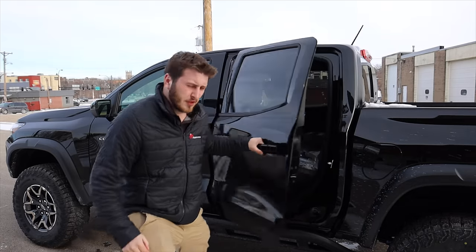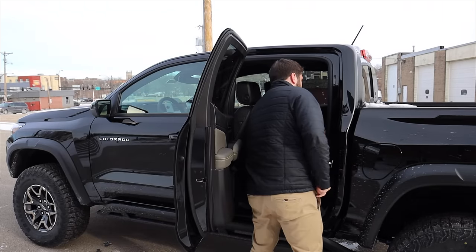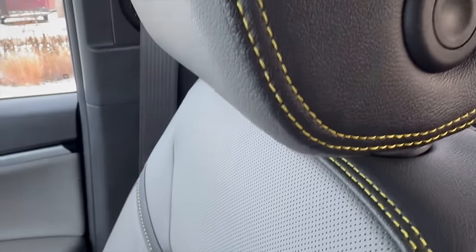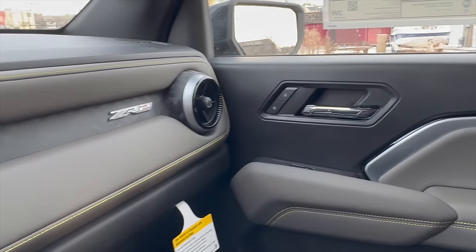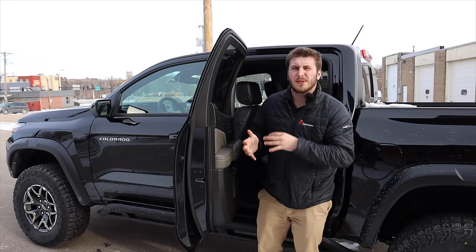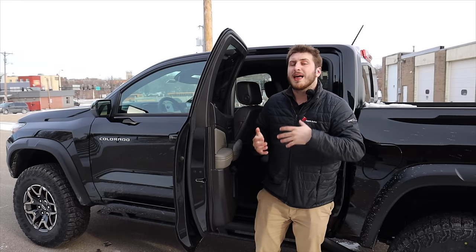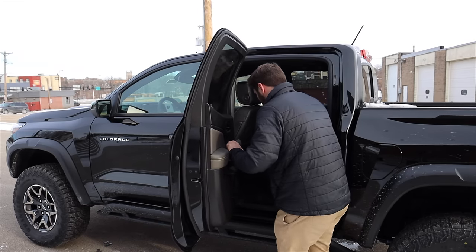We're going to start off by getting in back of the Colorado and seeing what the back seats are all about. Right off the bat, the color that they use for these seats is very unique — it's like a gray leather. And then in many other ZR2 models, including the Silverado, they have this yellow stitching. I think it looks really good. Some people hate it, but I personally think it's very cool and I really like it. It doesn't go well with some exterior colors, but it does go very well with this black. On this particular model I think it looks very good.